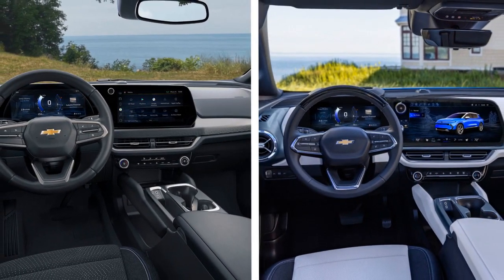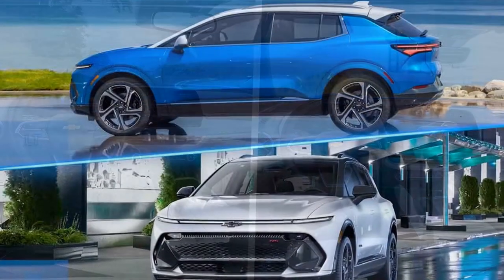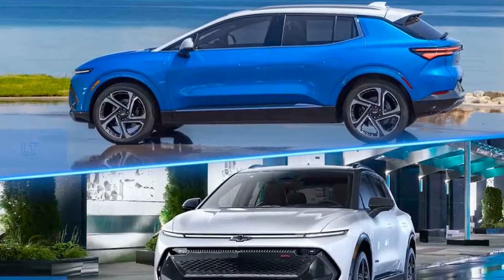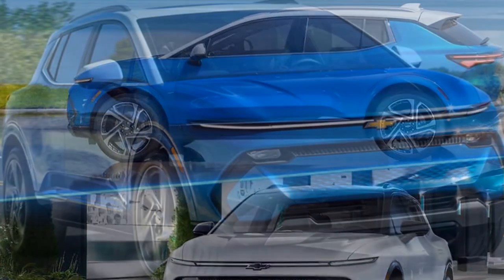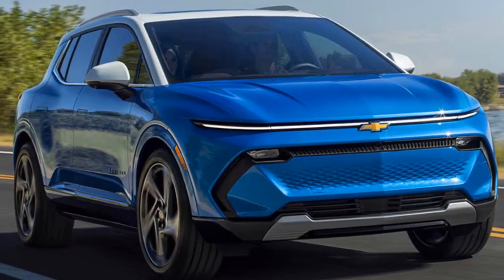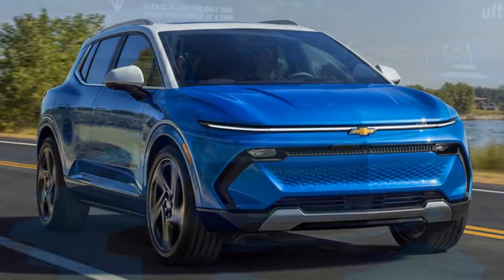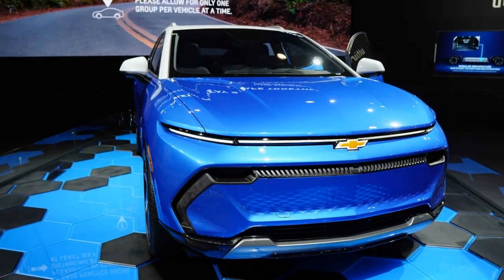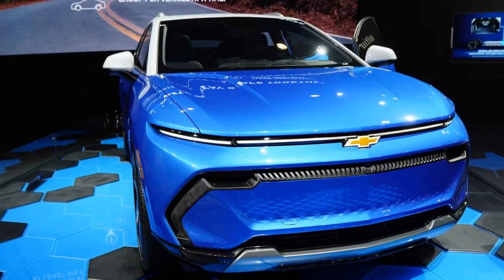The LT and RS trim levels have identical features and tuning, differing only in appearance. The LT has lighter design elements, while the RS has black wheels and darker exterior trim. The top-spec versions, denoted by three, offer niceties like ventilated front seats, a power-adjustable front passenger seat, dual-zone climate controls, heated rear seats, and a universal home remote.